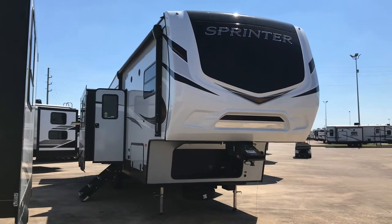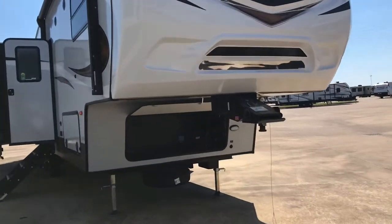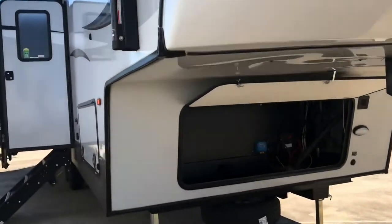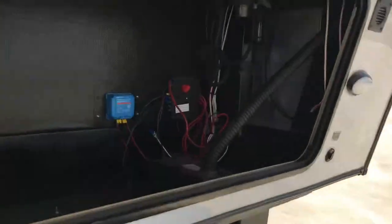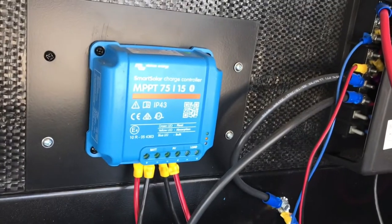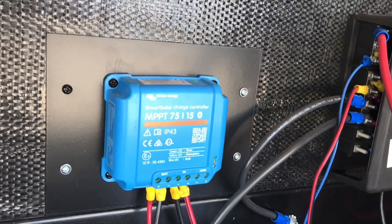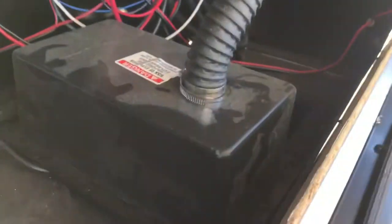We'll get a couple of features on the inside and look at the outside. Up in this front pass-through storage area, there's a quick connect for your battery, but you don't really need to disconnect it if you're parked where there's sunlight. This solar charge controller is hooked up to a solar panel up on the roof. There's no battery installed in this one right here — the battery has not yet been installed — but the lights are working inside.